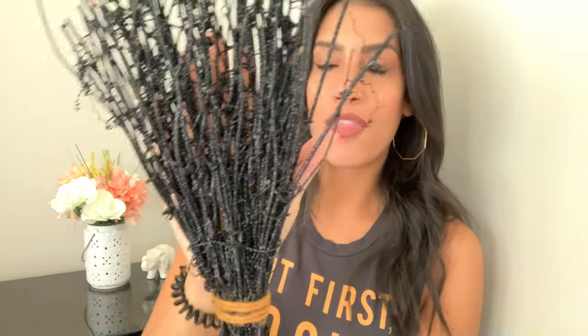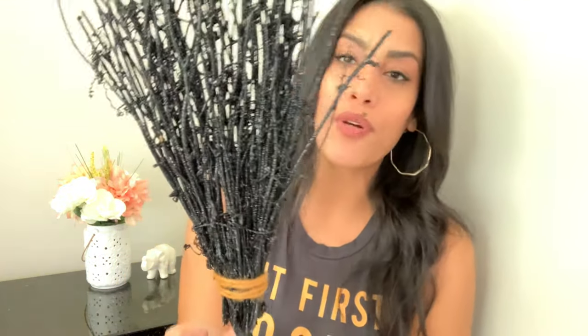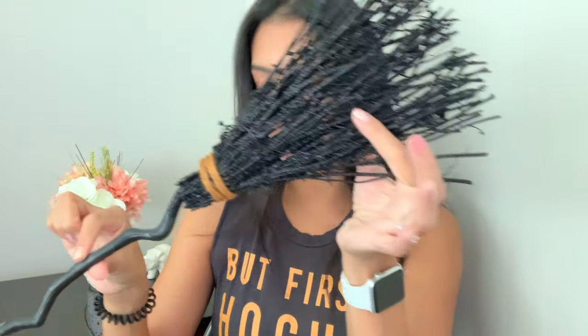Next is this broom — it was three dollars. The bottom is wood and the broom part itself is glitter, which is so cute. I just grabbed one; I was going to grab two but I'm not sure where I'll put it yet. Once I start decorating, if I want another one I'll go back and hopefully they'll have more.